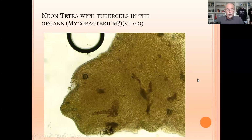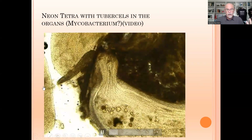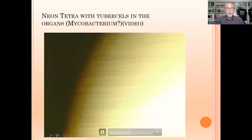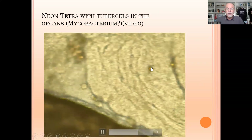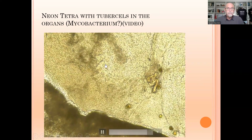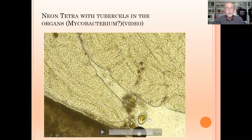We also checked the organs. In the liver we saw black markings indicating unhealthy tissue, and then we saw some tubercles. Here at the bottom are tubercles — let me enlarge with the video — here we see tubercles in the intestine, tubercles on the side, more tubercles throughout. That has a serious impact on the health of that organ, and it means something is going on that might be mycobacterium.